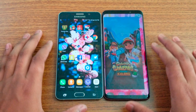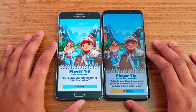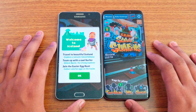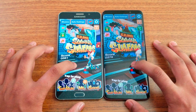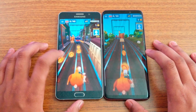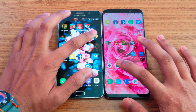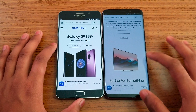Subway Surfer — about a one second delay on the Note 5 — S9 Plus loads faster, with the Note 5 still loading. You can see the display colors are fairly similar. Next is Chrome loading the Samsung website — S9 Plus loads faster.